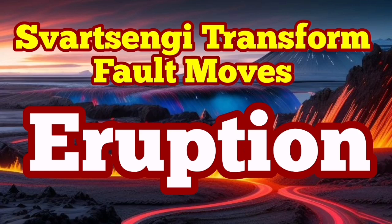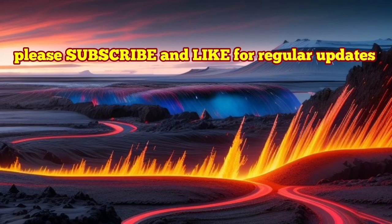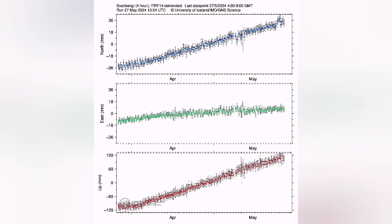Our GPS data shows that we now have around 20 million cubic meters of magma under the sourcing volcanic system accumulated. This is based on this chart on the lower part — that one.